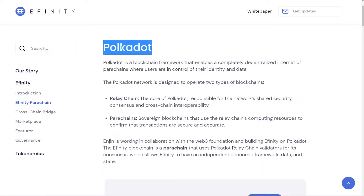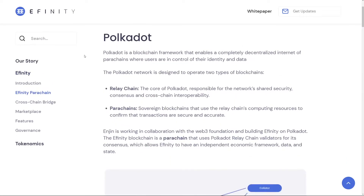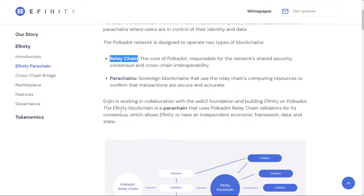Now let's explore the Affinity blockchain itself. If you watched my videos on Polkadot — I did two episodes, you can check them in the top right corner — you'll be familiar with these terms. The main idea of Polkadot is that there is a core chain called the relay chain, which is responsible for security, consensus, and cross-chain interoperability. Parallel to that are parachains, which use the relay chain's computing resources to confirm and secure transactions.